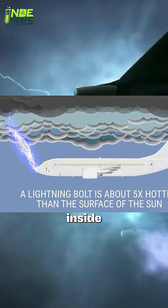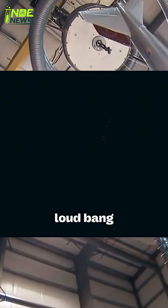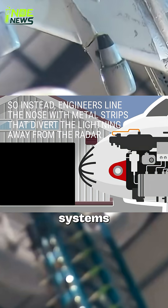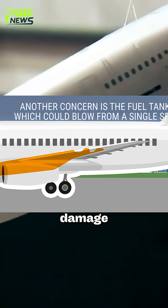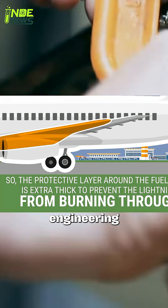So, what would you experience inside? Passengers might see a brilliant flash and hear a loud bang, which can be startling, but all the critical systems, like the fuel tanks and electronics, are heavily shielded to prevent any damage. It's a scary sight, but thanks to some very clever engineering, it's not a dangerous one.